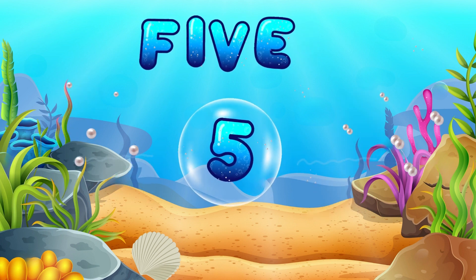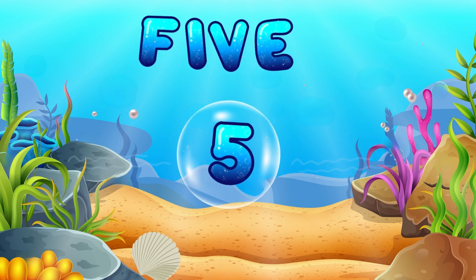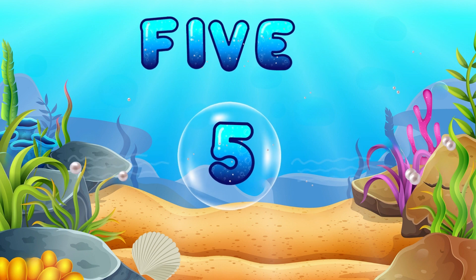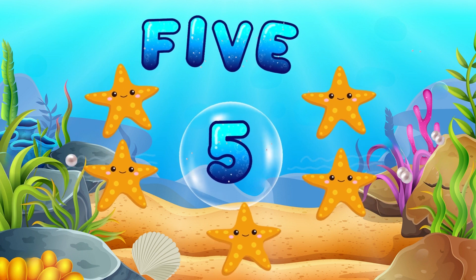Meet number 5. Can you say it with me? 5! You're a true ocean number expert! Look at these 5 vibrant starfish! They're our number 5 friends!